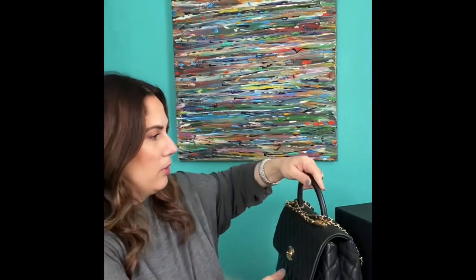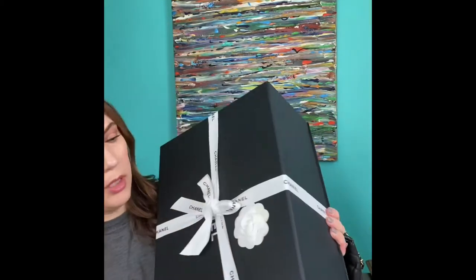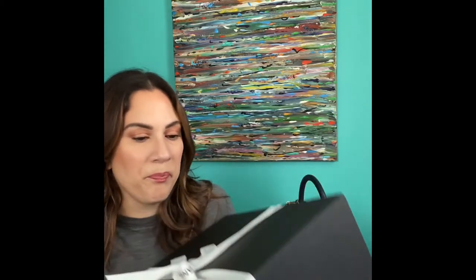The bag also came with the beautiful iconic Chanel box and the beautiful camellia flower with the ribbon. Inside there's a huge booklet that comes with it, and they packaged it so nicely — the original Chanel tissue paper is in here. I definitely felt like a true princess receiving this beautiful box in the mail.